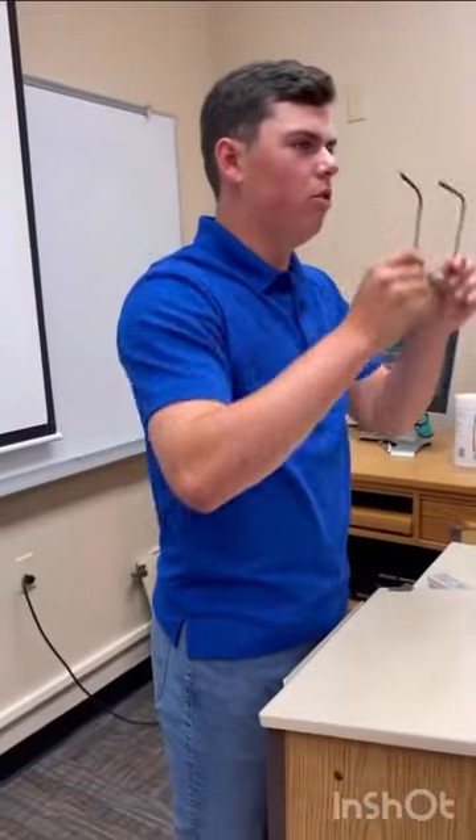My name is Alex and I wanted to learn more about the business department. I'm glad you asked.